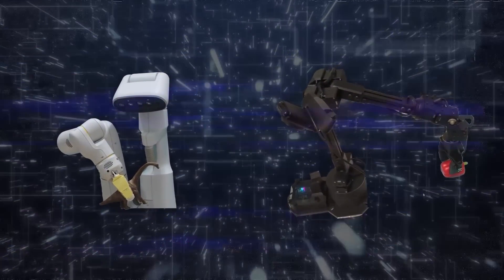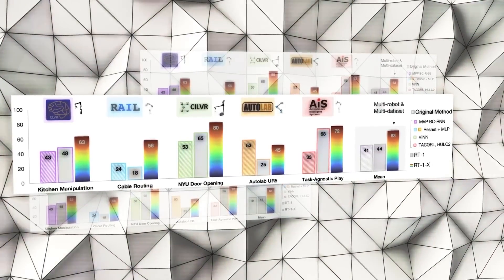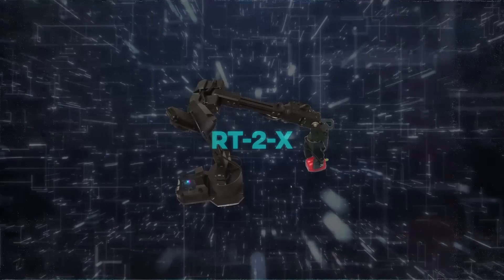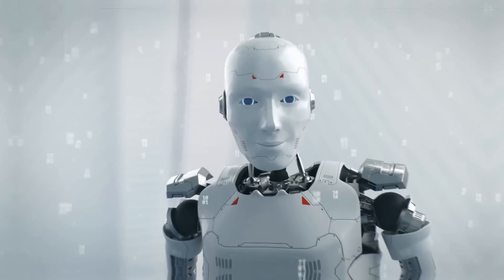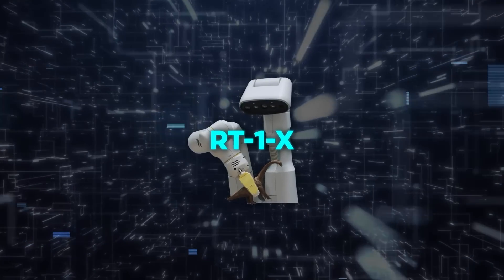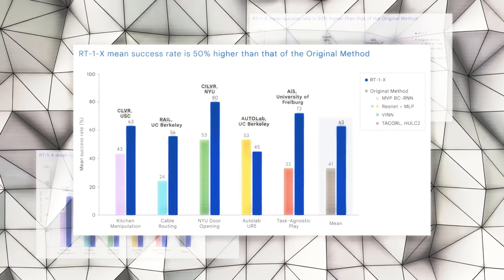When put to the test across five different research labs, the RT1X model showcased a 50% success rate improvement on average across different robots. The RT2X model, trained on both web and robotics data, showcased a tripling in performance on real-world robotic skills. The evaluation of RT1X in academic settings outperformed original models by 50% on average, showcasing the power of cross-embodiment learning.